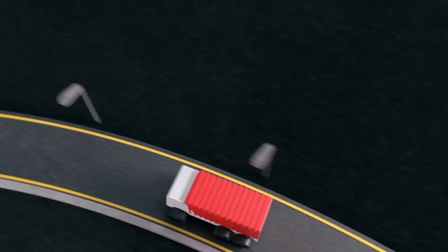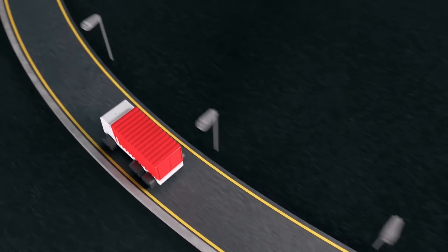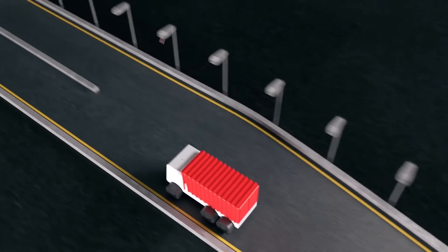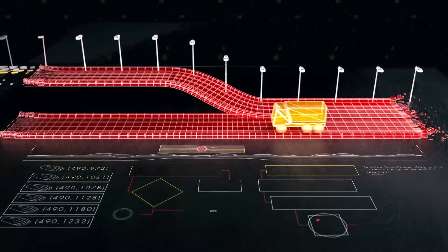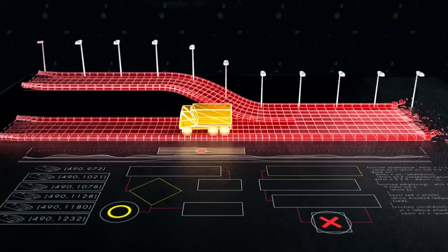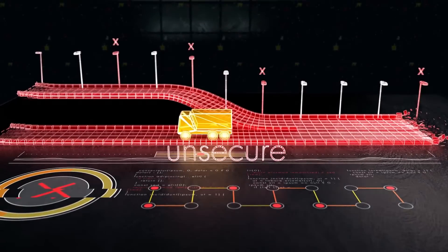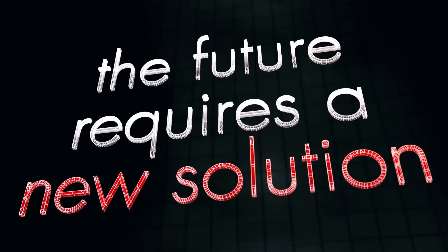Utilities, municipalities, and DOTs are pushing evermore to find sustainable roadway lighting and control solutions with optimal performance while reducing operational costs. Unfortunately, the most sophisticated control solutions can also be far too complicated, too expensive, or even lack the security required. The future requires a new solution.